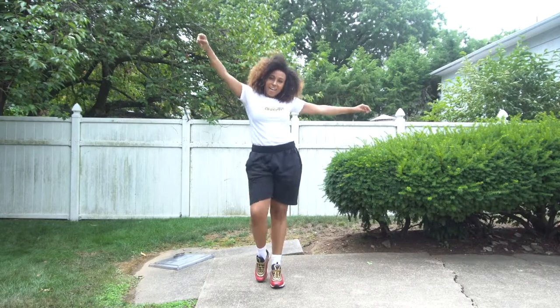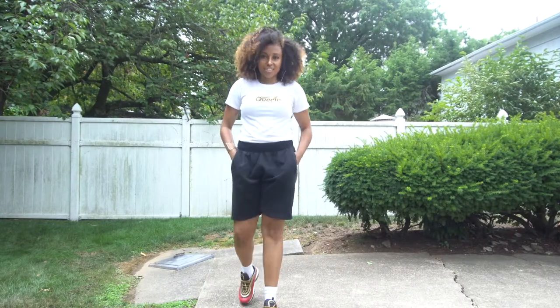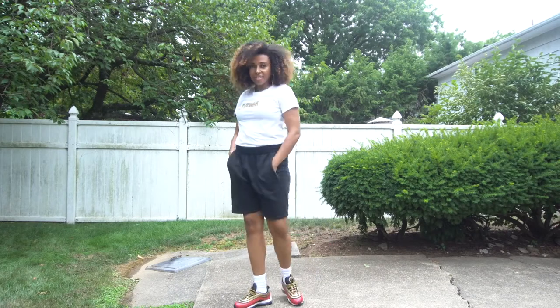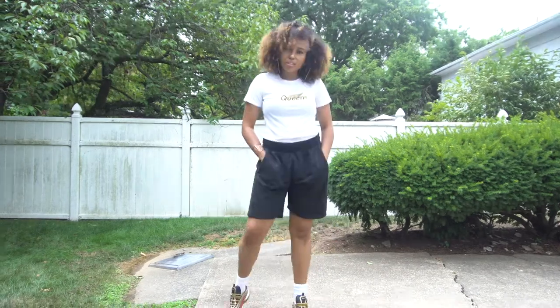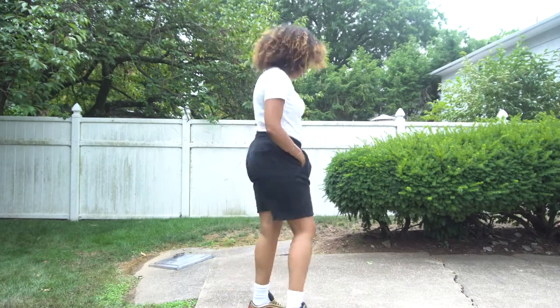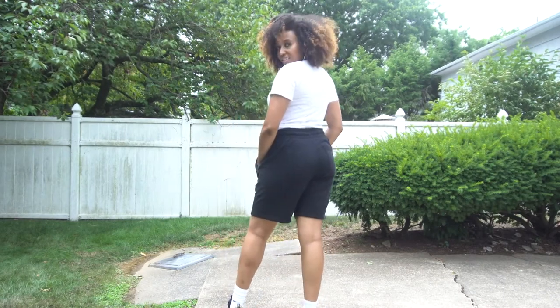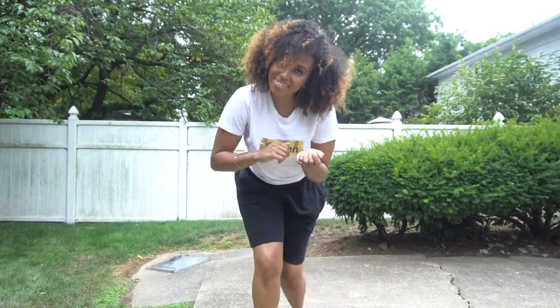Fourth outfit! This is actually super comfortable for me — if I could go out the house like this every day I literally would. It's like a sweatpants short with a graphic tee that says 'Queen,' and I'm giving you looks honey. Dancing again — hit them with the bounce!